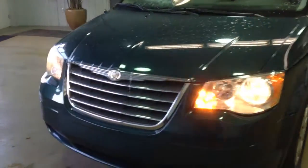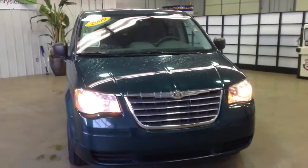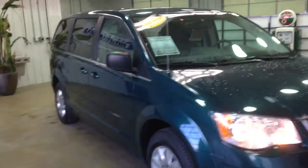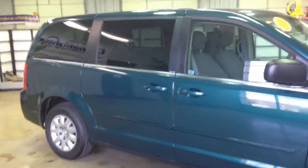Hello everyone. Today let's take a quick look at this rather unique 2009 Chrysler Town & Country LX. It will be a quick walk around tour of the Town & Country, and I'll tell you a little bit more information about it.